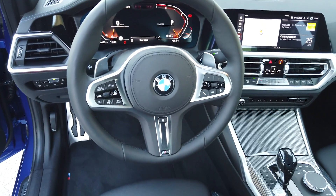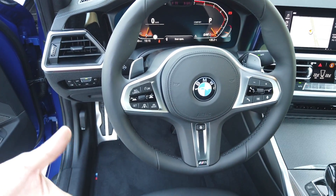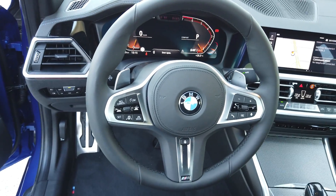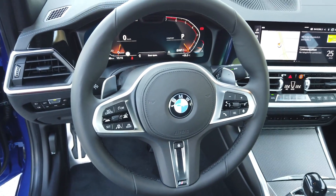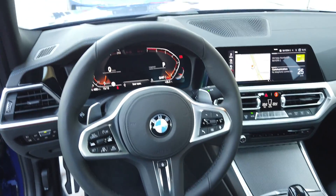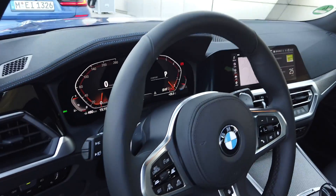This is level two autonomous driving. If you want to know more about autonomous driving — from level zero all the way to level five — you may visit PaulTan.org. I will put up a detailed look into all the levels and what each one does.